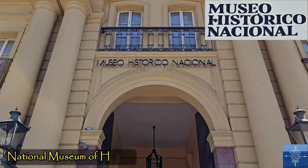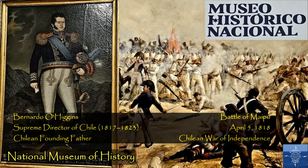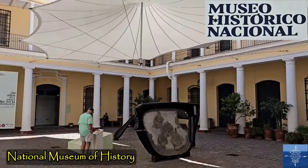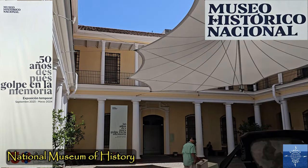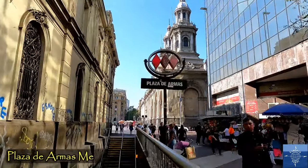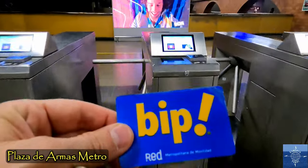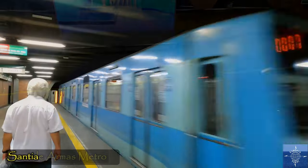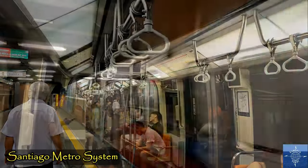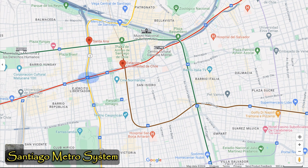The museum's permanent exhibit primarily concerns the 1814 war for Chilean independence against Spain. A temporary exhibit concerned the 50th anniversary of Chile's 1973 military coup, but that will be covered later in this video. Plaza de Armas also has a major metro station, which is an easy and inexpensive way to move around Santiago. One line serves Vitacura and Las Condes, but four of the six lines are easily accessed from the center.